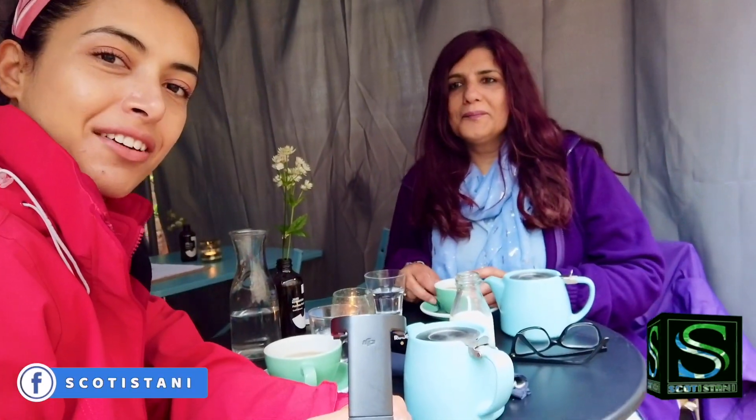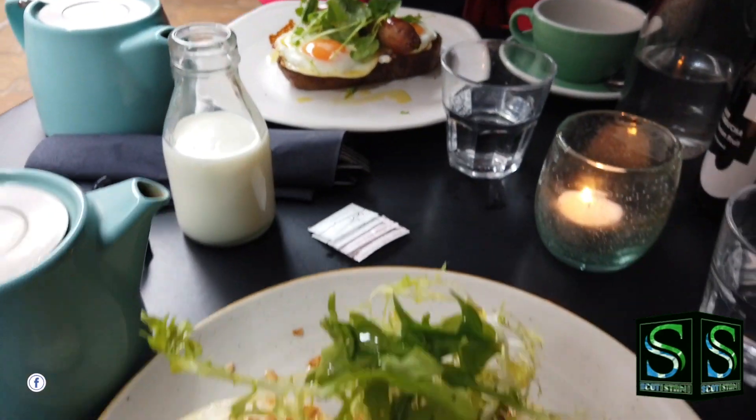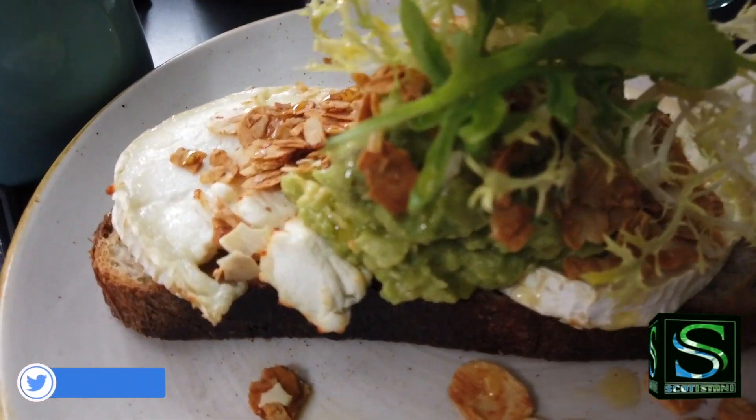Good morning from York. First thing in the morning, we're just out for breakfast. And here we are with a nice warm cup of tea. Once we've had our breakfast, we'll show you around York — it's beautiful.